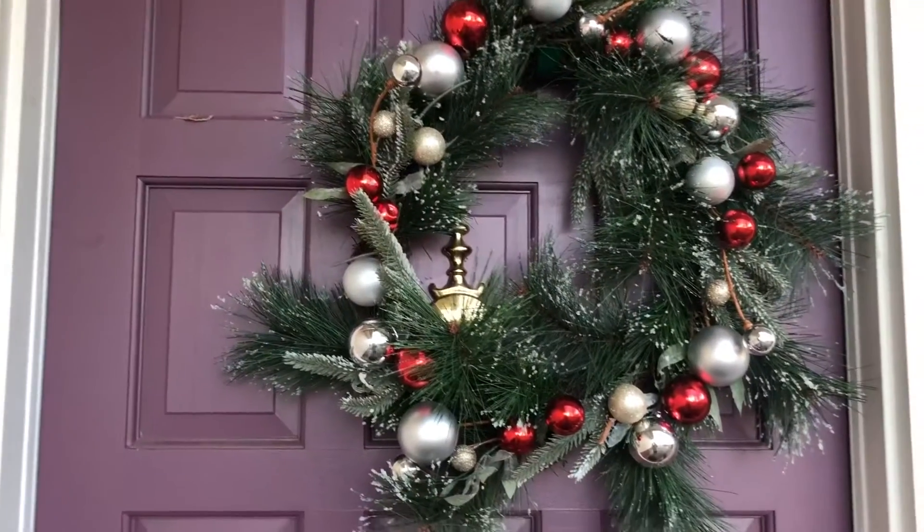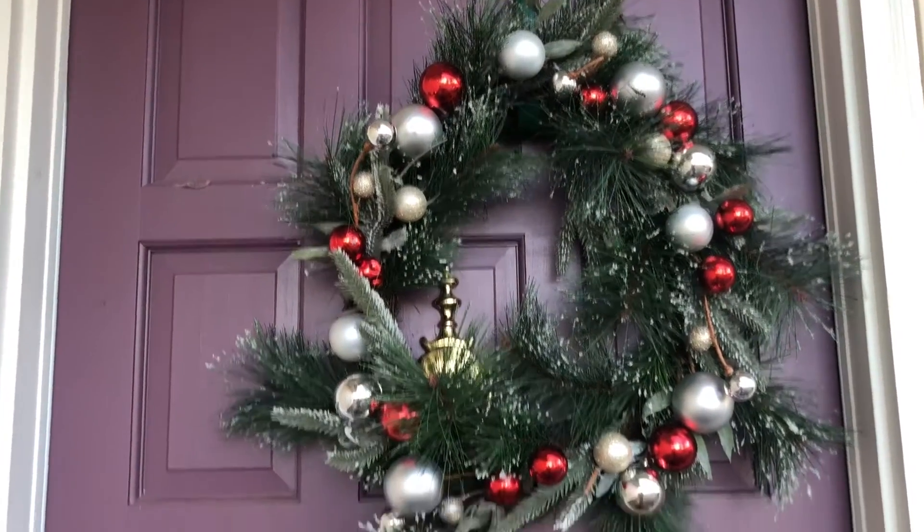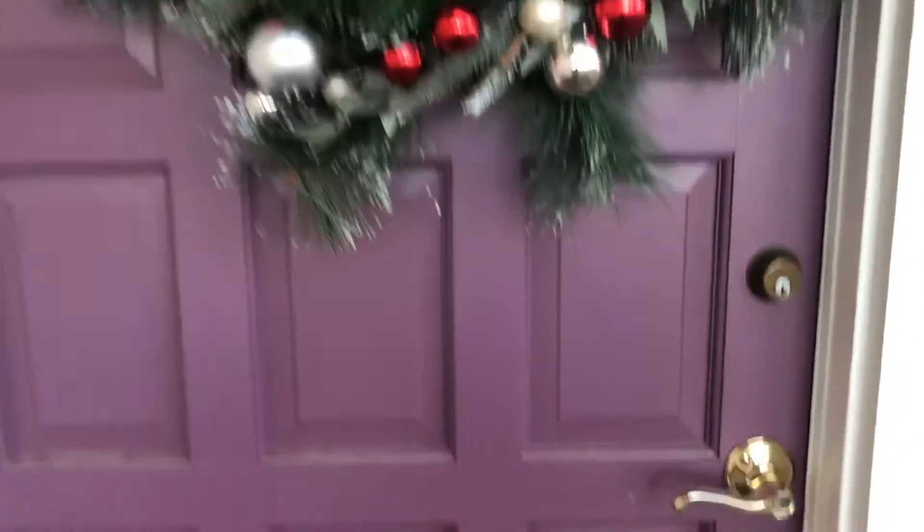I wanted you guys to see what our house looked like before we moved everything in — that's what those two clips were — and now you'll see what it looks like today.